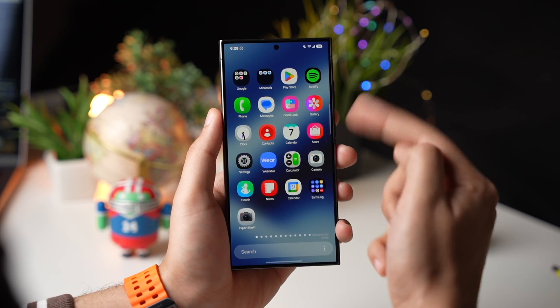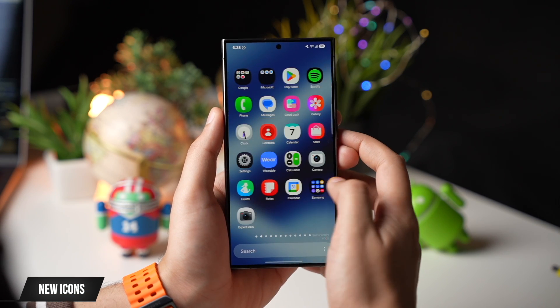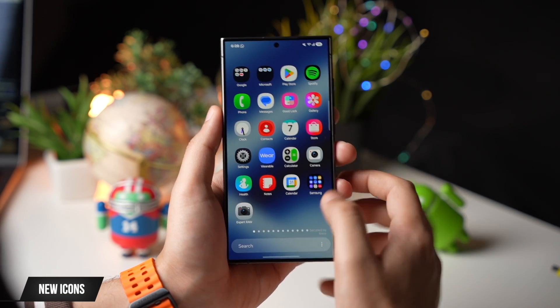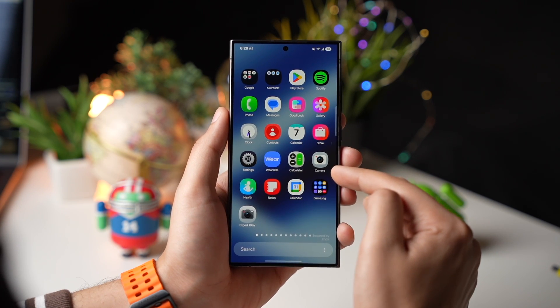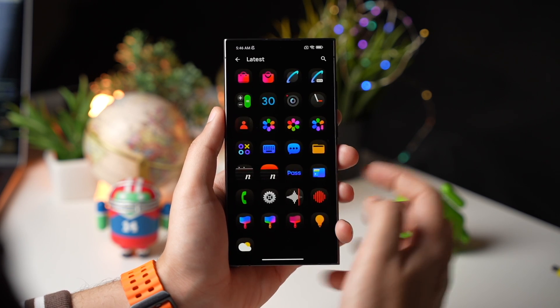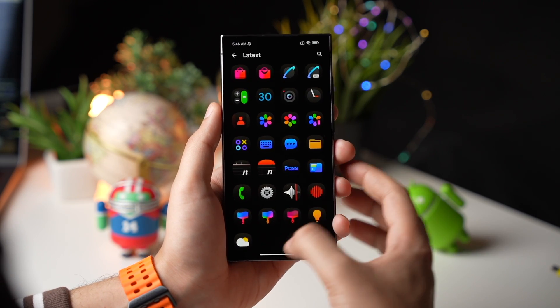Next up, we have brand new icons with One UI 7. I think they are looking a lot better — this gives Samsung phones a real brand identity. This is the new camera icon and here is the Expert RAW camera icon. Right now there is no dark mode added for these icons, just like iOS.